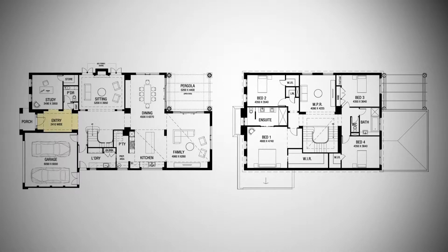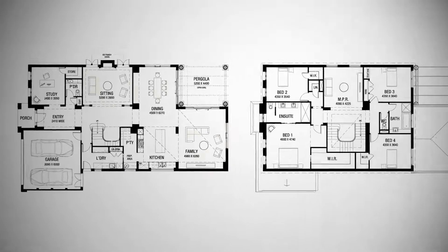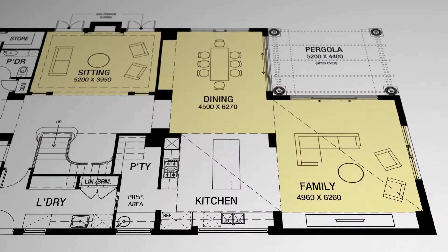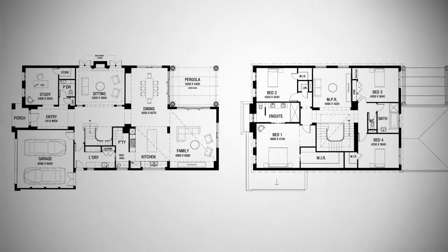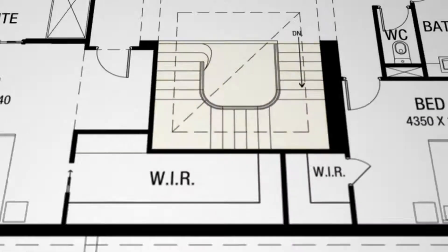From the time you enter the house, the understated elegance is evident. The lower floor consists mainly of living spaces that all connect to one another. The standout feature of this home is the elegant staircase, which leads to four generous bedrooms upstairs.